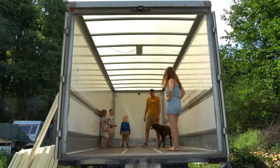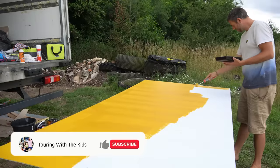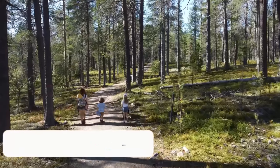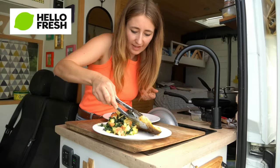It started off as a complete empty shell and we've been working our absolute socks off all summer to create our dream home on wheels so that we can get back out to Europe and start making some more precious memories. But before we get started we are super excited because this week we have partnered with HelloFresh.